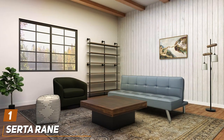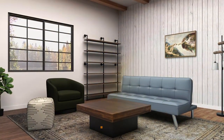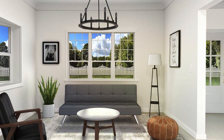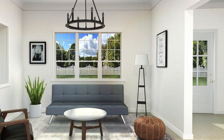Number 1. The Serta Rain Sofa Lounger in Light Gray stands out not just for its sleek, minimalist design but also for the superior comfort it offers. This sofa transforms effortlessly from a chic, contemporary sofa into a comfortable bed, making it perfect for small living spaces or as an extra bed in any room.